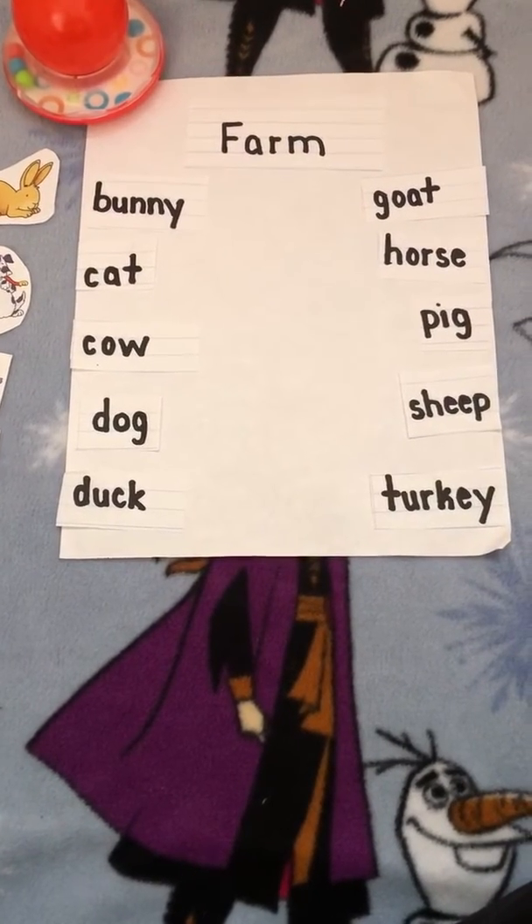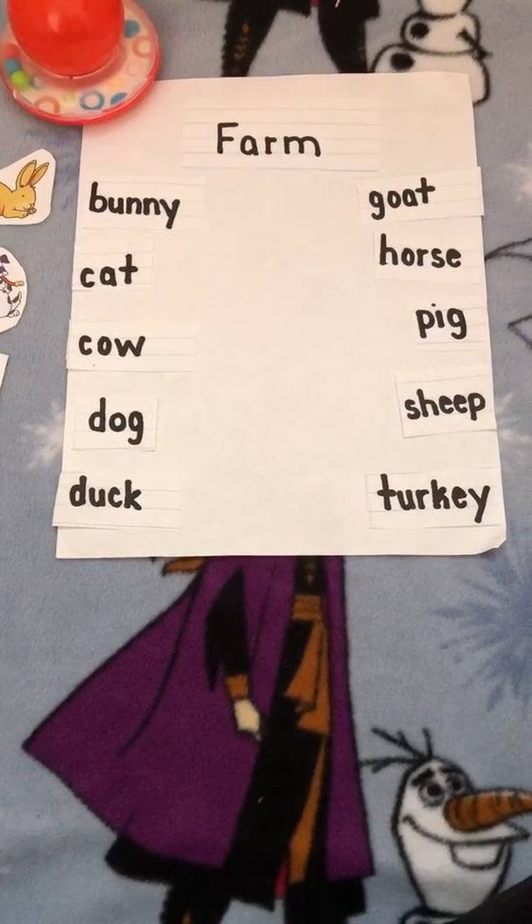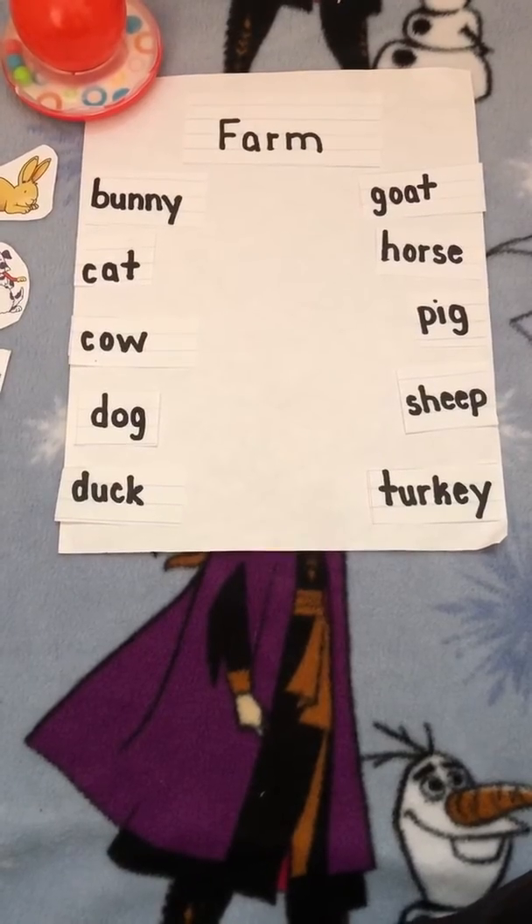Hi Pre-K Counts! Today we're going to learn about farm animals and the words that match the animal.